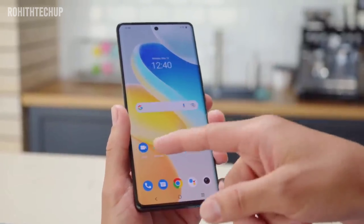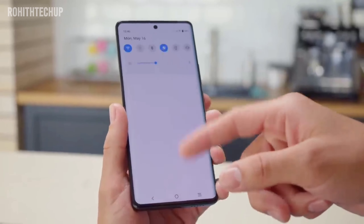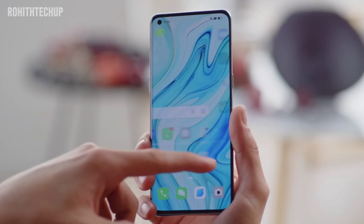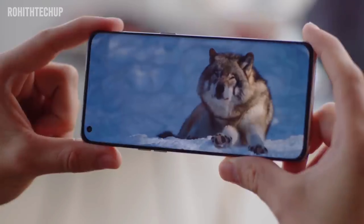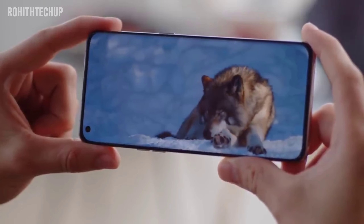This phone has a full HD resolution curved AMOLED display with a 120Hz refresh rate, 1 billion colors, HDR10+, and 950 nits max brightness, protected by Gorilla Glass 5. It has a great quality display for this price segment.